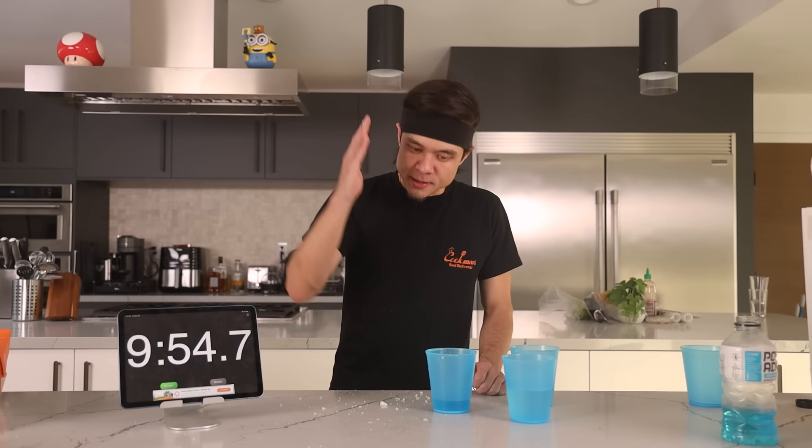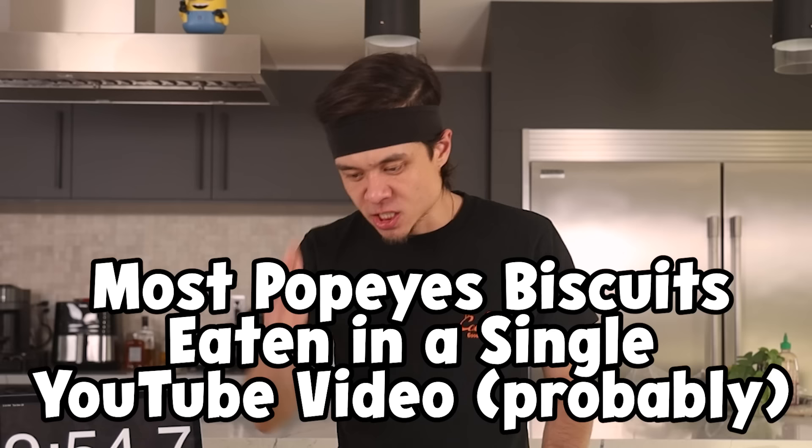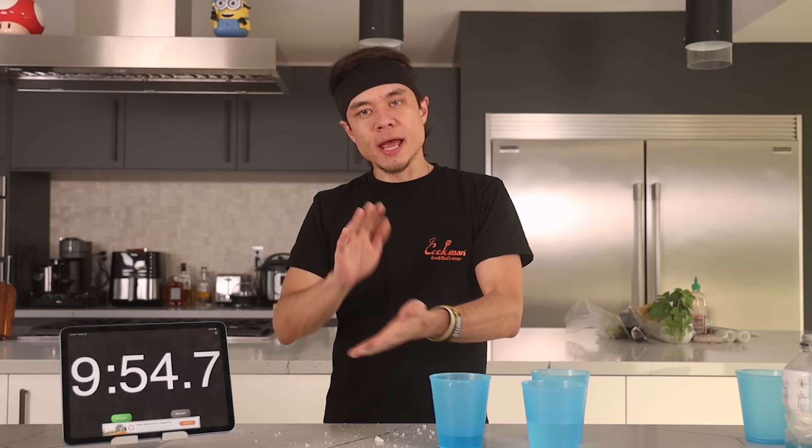Never before has more Popeye's biscuits been eaten in a single YouTube video — and I didn't do it alone. Thanks to Kevin and Malin, we combined 27 biscuits in a single YouTube video. That is, as far as I'm concerned, a world record. We did it.